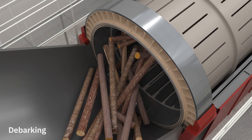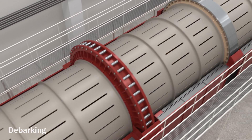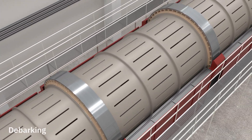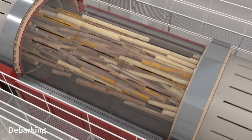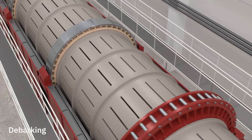The pulpwood is fed into the debarking drum, which is a large rotating metal cylinder with flanges on the inside. The drum has a slight incline, which ensures that the logs move slowly forwards in the feed. When the logs pass through the debarking drum, they tumble around and rub against one another, thus loosening the bark from the timber.